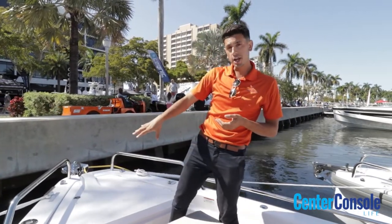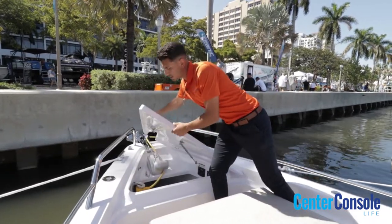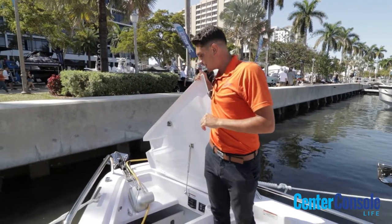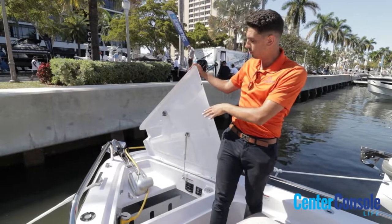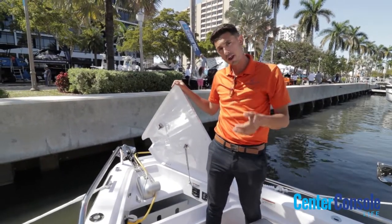Up front in your anchor locker, you also have ample storage — a nice deep locker where you can keep plenty of chain when you're out in deeper seas. This is complete with shore power connectivity along with your windlass, which makes it very easy and convenient to reel your anchor up and set off.